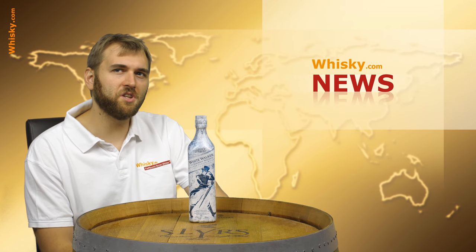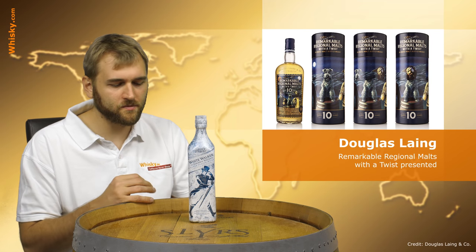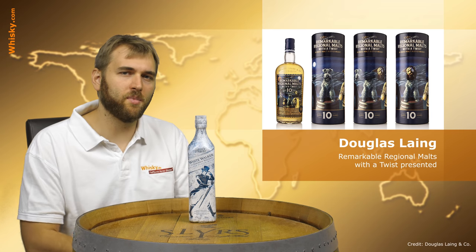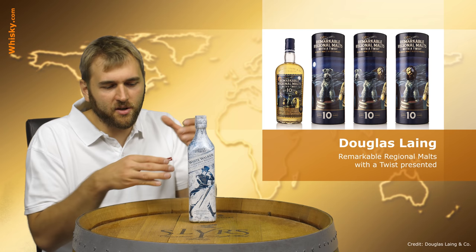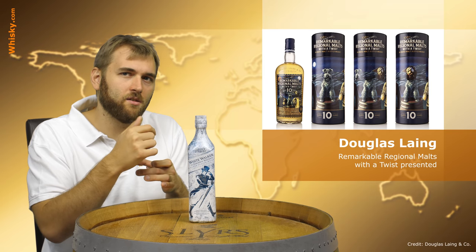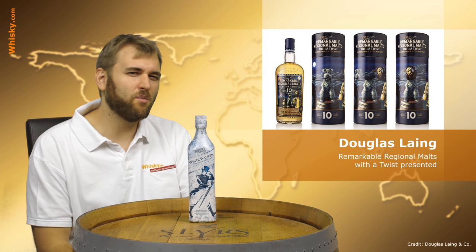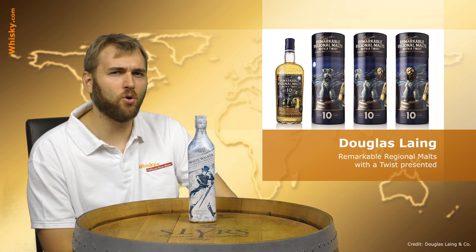Next up we have news from the Regional Malts with a twist, and the product name is actually 'Program.' It is a two-part tube — a top and a bottom — featuring the heads of the symbolic figures Big Pete, Scaliwag, Timorous Beast, and Epicurean. You can twist the tube and match the head of, say, Big Pete with the bottom of Scaliwag, or vice versa, with any of the others. It reminds me a bit of a children's toy.